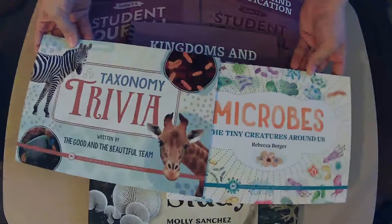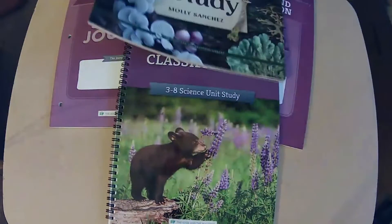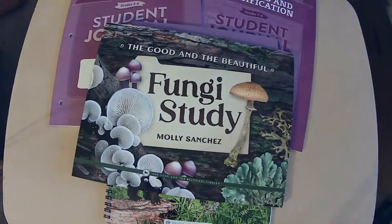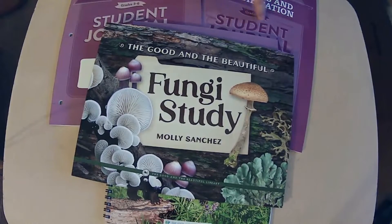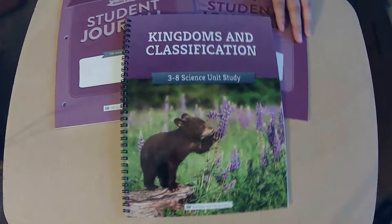So these two are the book pack, and we'll get into those. This is the one for the older students, but I love it anyway. Even if you don't do the journal over here, reading the book is super fun. I flip through it and I cannot wait. Okay, let's get into the course book.